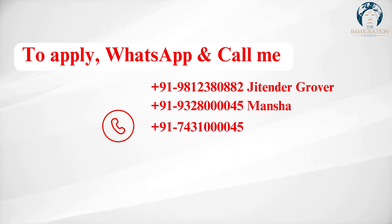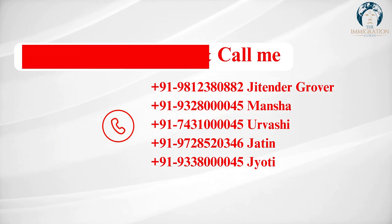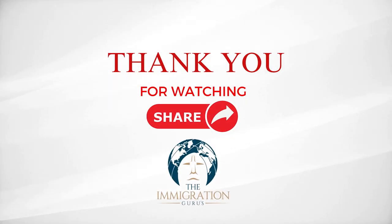This is the list of documents you can share with us — take a screenshot and share so we can submit your application as soon as possible. I hope this video was informative and you must share this with many other people as well. Please share the video as much as possible. To apply, you can ping me on WhatsApp at 98123-8002 or any other numbers given on the screen. Thank you so much for watching this video till the end. See you in the next video.